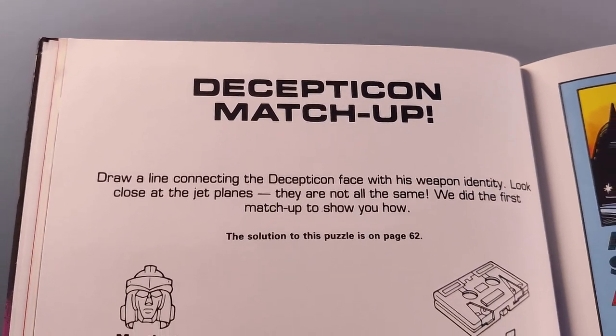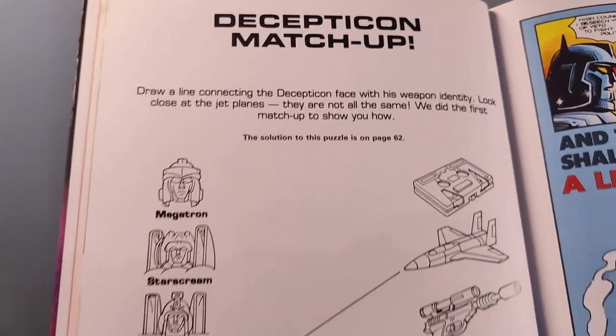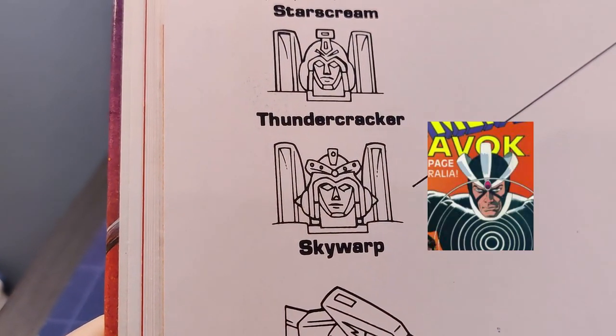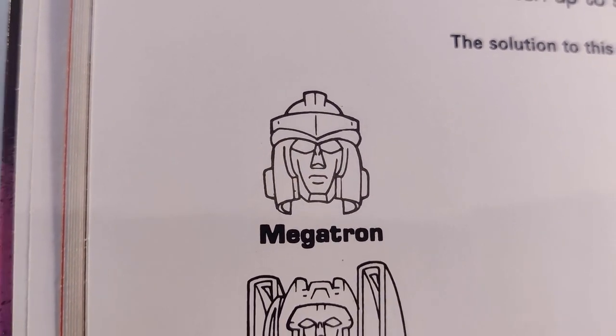The next page has another puzzle if your brain can handle two high-pressure situations in a row: match up the heads to the alt modes. Thankfully they've already completed one for us, matching this plane mode to Skywarp, who's wearing Havoc from the X-Men's hat. And look at the state of that Megatron — honestly he's had more looks than Grace Jones.